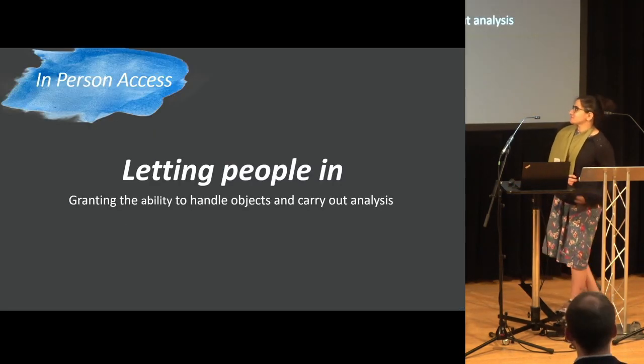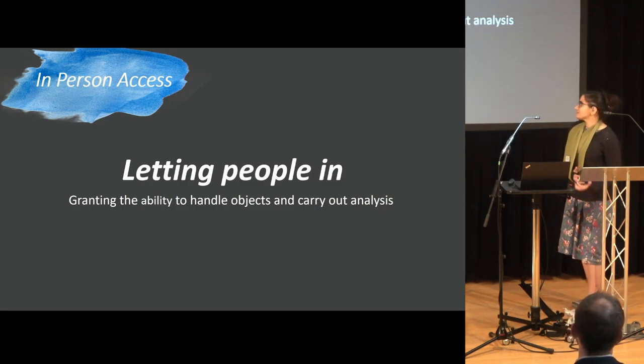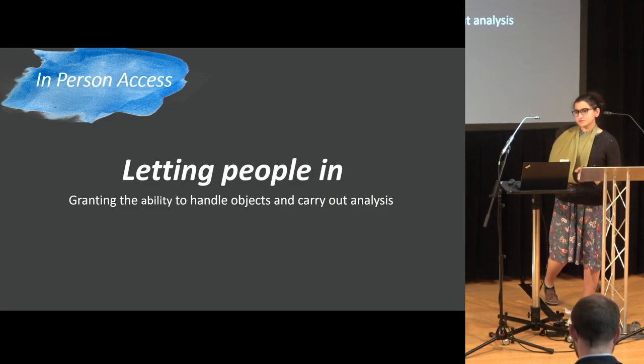In-person access is really about letting people into the collection — getting the ability to handle objects and carry out any analysis. It's not really enough to just let students into the museum; they really do need to be able to actually interact with your collection.